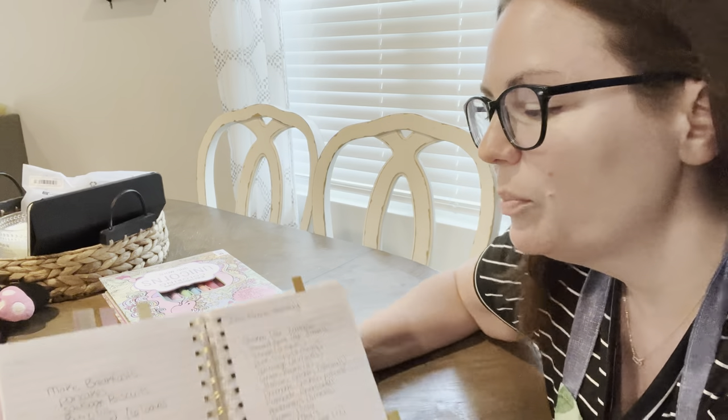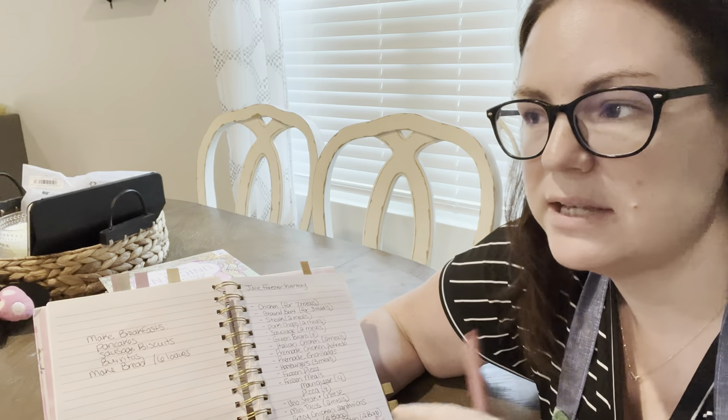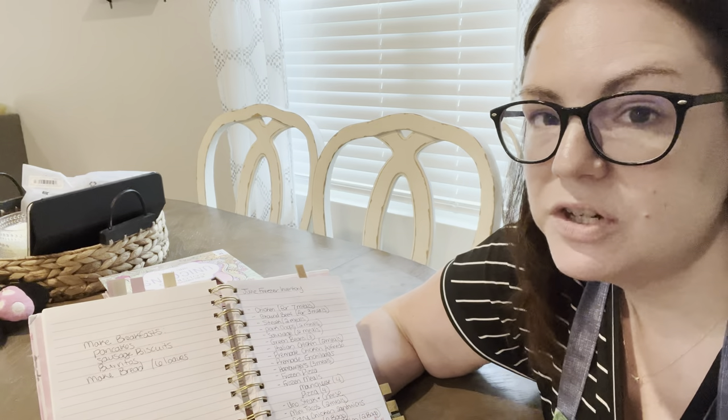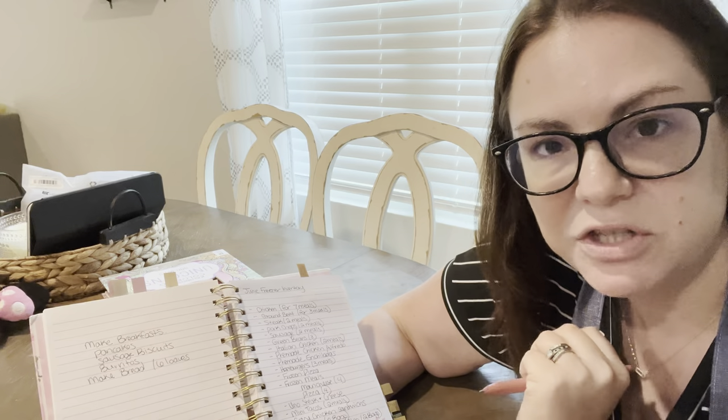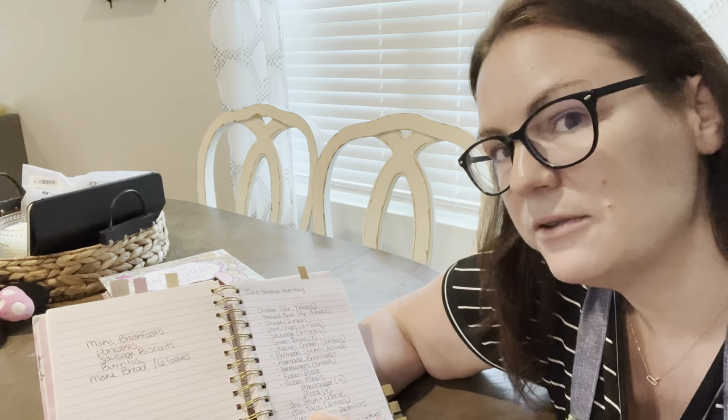I'm going to start by showing you my notebook for the month of June. Last month I did a freezer master list and a pantry master list. This month I decided to do things a bit differently and only did the freezer list, mostly because my pantry — the indoor one and the outdoor one — I can physically look and quickly see what we have on hand. Whereas the deep freezer, I hate my deep freezer. I'm very thankful to have it, but I wish we had a standing one where I could see what was in it. So the freezer inventory is definitely necessary. I did not do a pantry list this month, only the freezer.